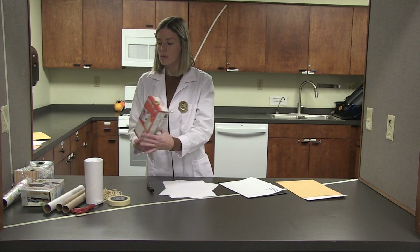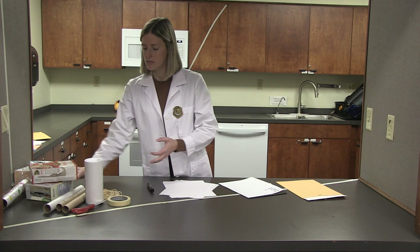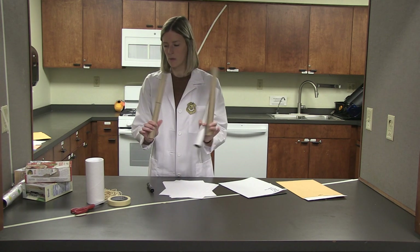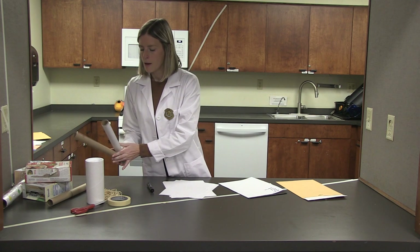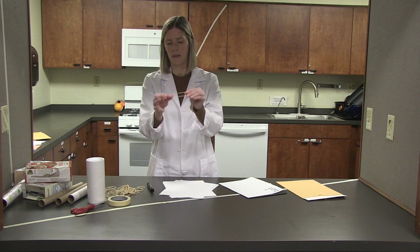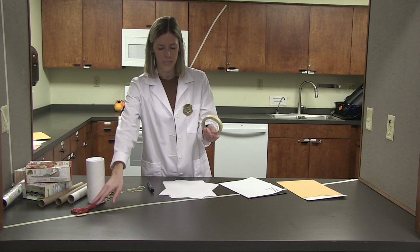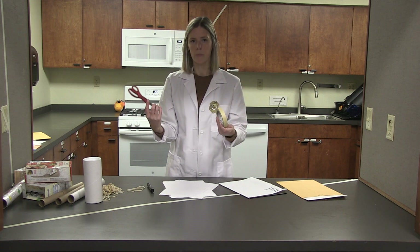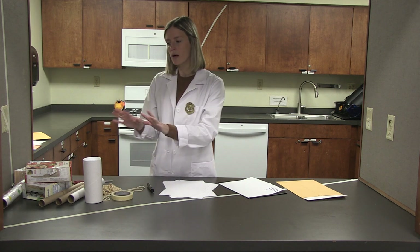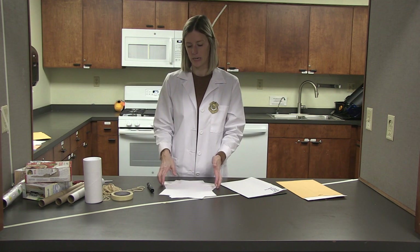That could be some empty cardboard boxes — like cereal, crackers, or cookies boxes — whatever you might have lying around. Some paper tubes or something long. Some rubber bands or string, anything that makes a really interesting sound and is a little bit stretchy. Some tape, some scissors, maybe some glue. If you don't have the supplies and decide you need more later, you can always go grab more. But if you have a good selection of materials like the ones I just mentioned, you'll be all ready to go for our engineering design challenge.